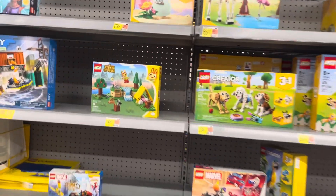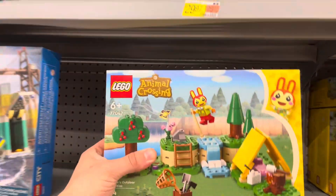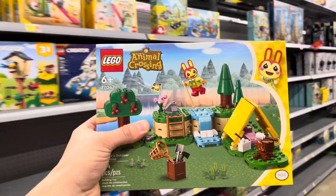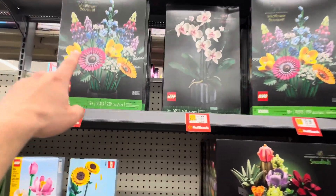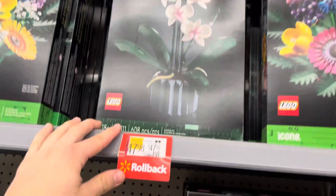Number 14: stay away from Reddit. Reddit is the most toxic LEGO community on the current market. Number 13: use your LEGO Insider Rewards points to get free LEGO. It's a cash back rewards program, but you can seriously stack up some sales and get some free LEGO out of the deal.